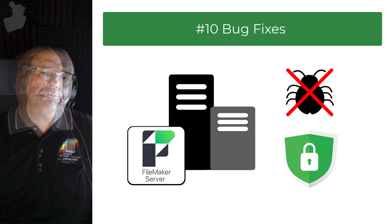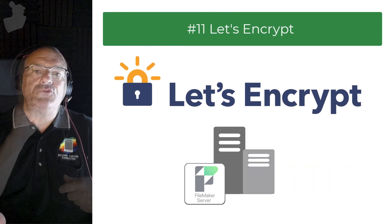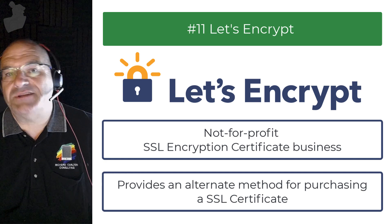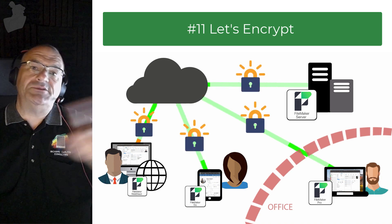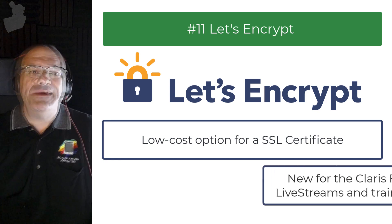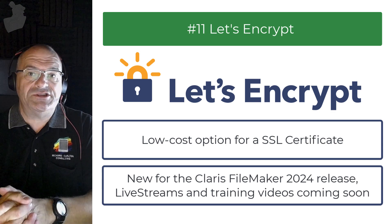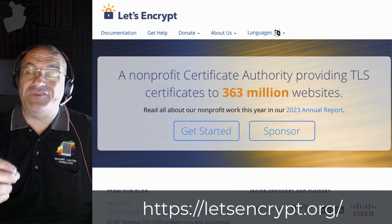The next thing to know about FileMaker Server 21 is specific support for Let's Encrypt. Let's Encrypt is a nonprofit SSL encryption certificate provider that offers an alternate method for obtaining an SSL certificate. You need an SSL certificate so your data from FileMaker Server out to the clients is encrypted and secure. Let's Encrypt is essentially a free or super low-cost option for that. It's new in FileMaker 21, and may be useful for some organizations, but check on any corporate or data privacy limits before using it.